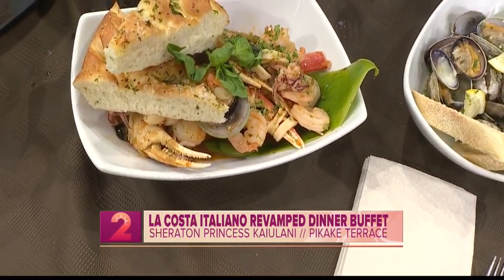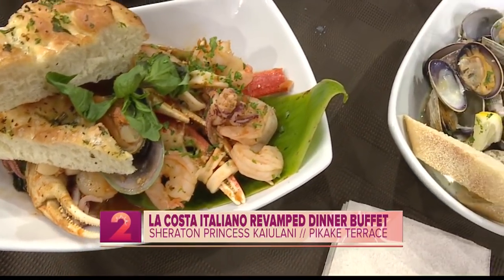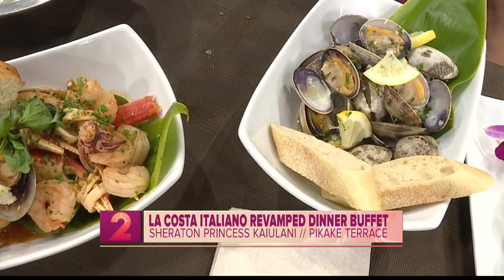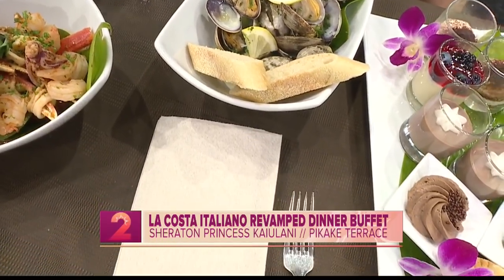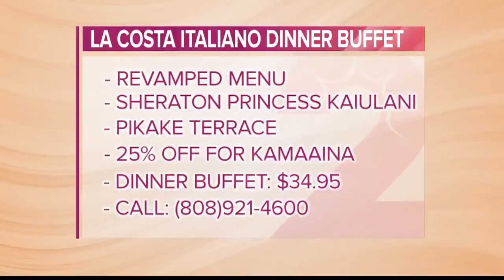You guys all need to check out this amazing buffet. To remind all of our viewers — because I literally don't think I've heard of a cheaper buffet — it's $34.95 for adults, $17.50 for kids, and we offer 25% off Kama'aina, and we add the crab legs on Saturdays. And it's still the same price even on the day with crab legs? Yes, absolutely. So with Kama'aina discount, that's $26 — an absolutely incredible deal.